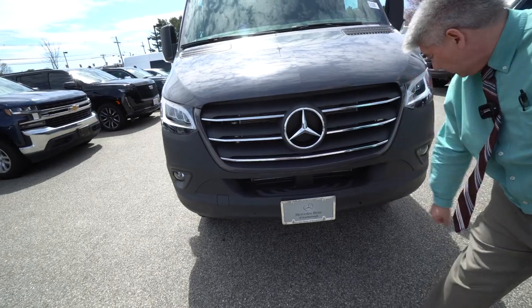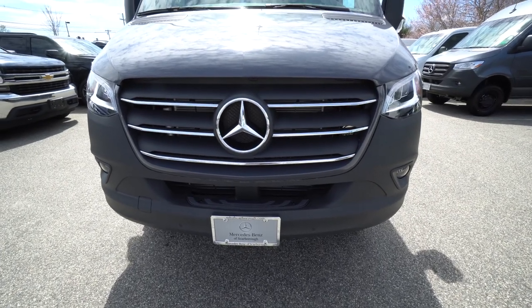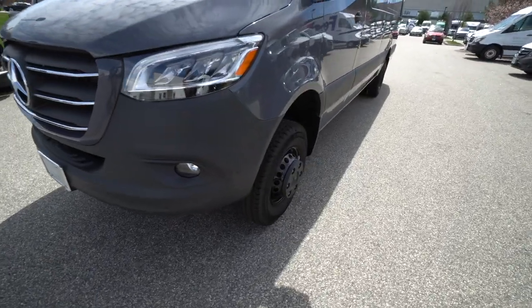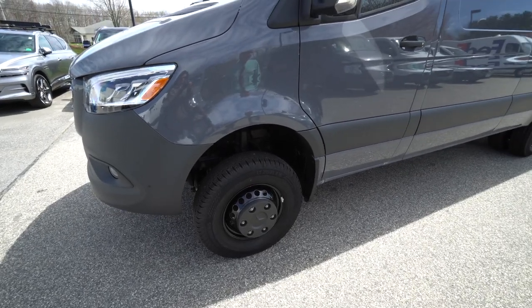You can see the Parktronic sensors. It has fog lights that act as corner lights, and those high-performance LED lights — so it has the exterior light package. And of course these tires, the Continental all-season tires, are wrapped on those beautiful gloss black painted steel wheels.